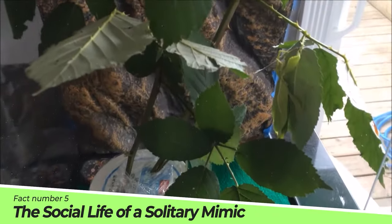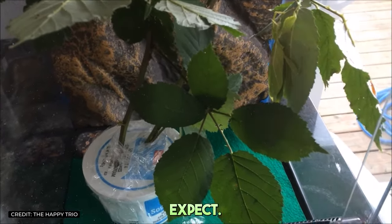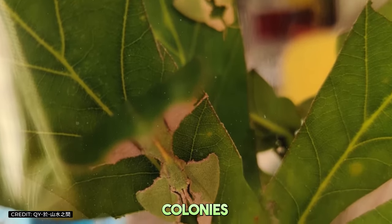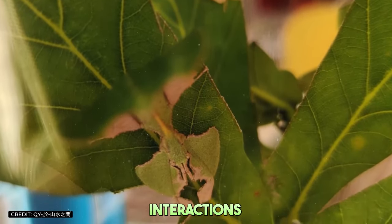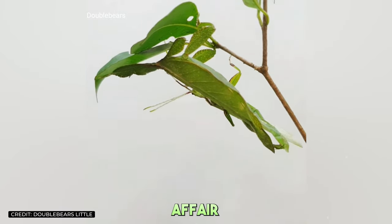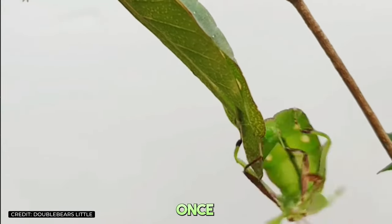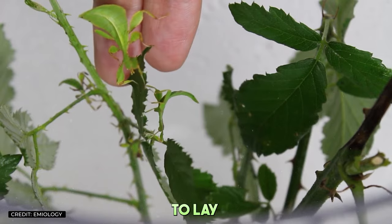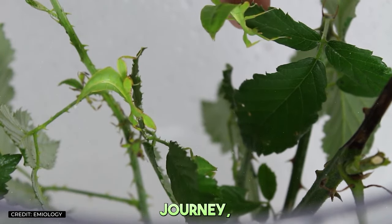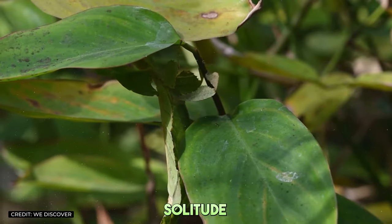Fact number five: The social life of a solitary mimic. Contrary to what one might expect, leaf insects are solitary creatures. They don't form colonies or groups, and their interactions are mostly limited to mating season. Even then, their courtship is a subtle affair, with males using their antennae to find females. Once mated, the female goes on to lay her eggs, continuing the cycle of life. It's a lone leaf's journey, but in the dense, bustling world of the rainforest, solitude has its advantages.